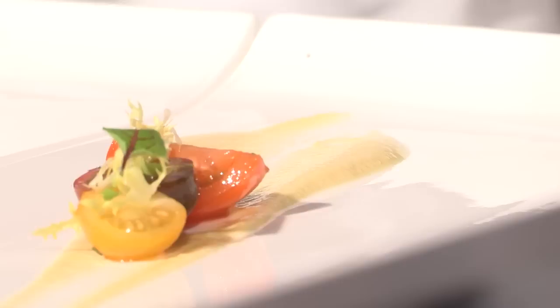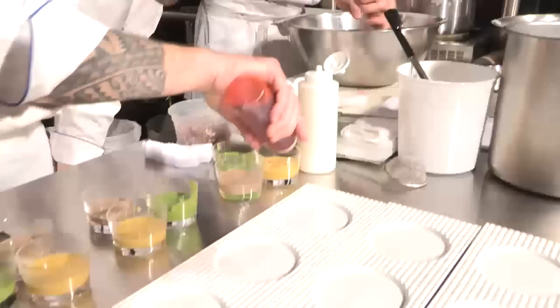Let's ask each kitchen, starting with the Ritz, to give us one word to describe their appetite. We're all starving with the Ritz. Well, we're all here. It's a friendly competition.